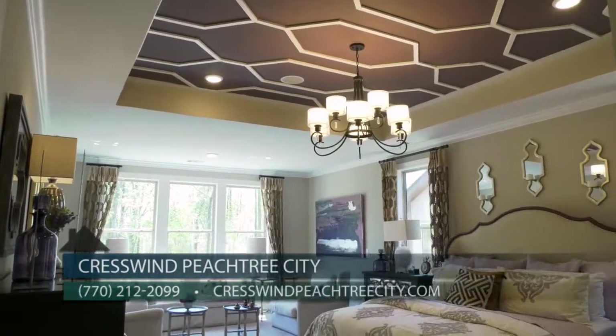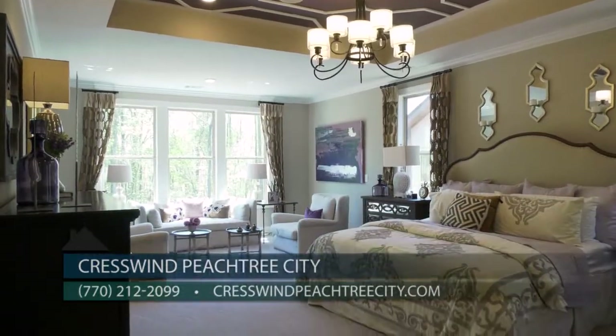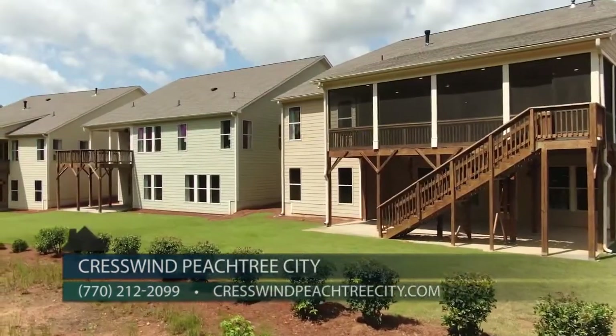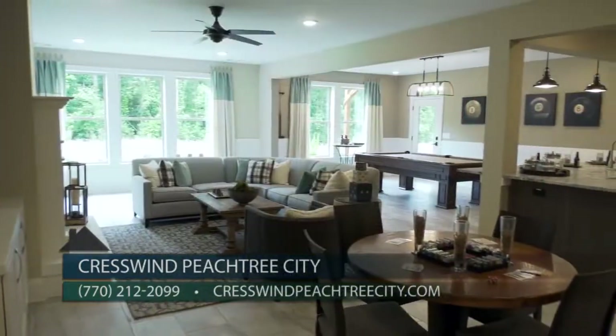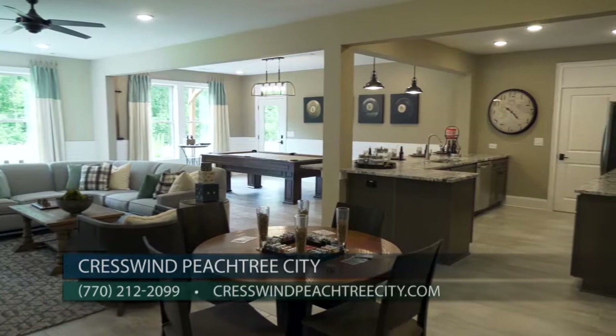Our move-in ready homes range from two to three bedrooms, and some have golf cart garages, unfinished daylight basements, and bonus rooms — great flex spaces that you can turn into a home office, game room, wine cellar, or home theater or craft room.